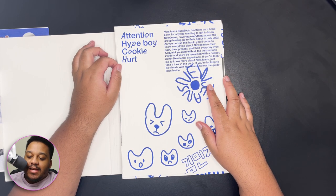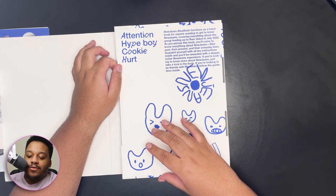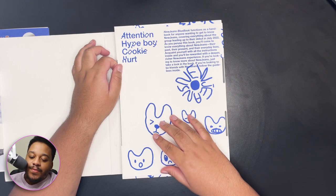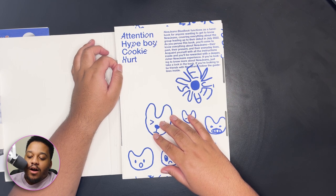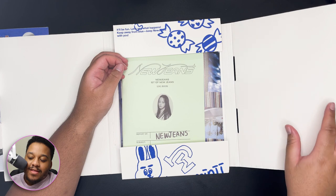New Jeans Blue Book functions as a handbook for anyone wanting to get to know New Jeans, covering everything about the group leading up to their debut in July 2022. As you go through this book you'll come to know everything about New Jeans — their past, their present, their everyday lives. Acquaint yourself with all the instructions inside and you'll be rewarded with a deeper, richer New Jeans experience. Just a little typo but we're gonna pass. This is so cute.